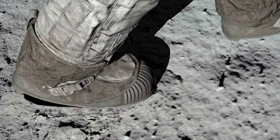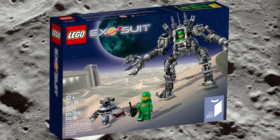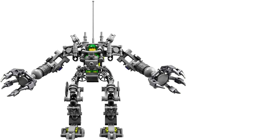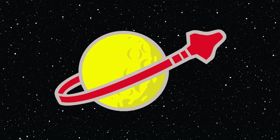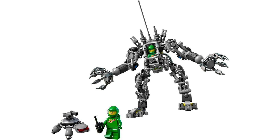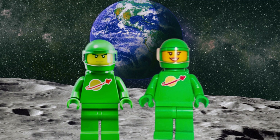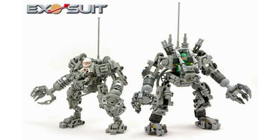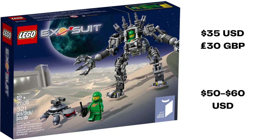In August 2014, LEGO Ideas unveiled set 21109 Exosuit, based on the fan design by Peter Reed. This is the first set from CUUSOO/Ideas that wasn't based on an existing intellectual property, but rather the set is inspired by classic space. The 321-piece build features a mech-style lunar exploration bipedal vehicle, robot turtle, and two green classic space minifigures. The minifigures are named Pete and Eve, after the fan designer and his partner. The Exosuit itself is built with tons of interesting connection points and various technic and hinge pieces to create a very metallic, skeletal appearance. The driver is located in the torso section, and the model has excellent poseability. Exosuit was originally sold for US$35 or £30 UK. A brand new Exosuit runs you about US$50 to $60 these days.